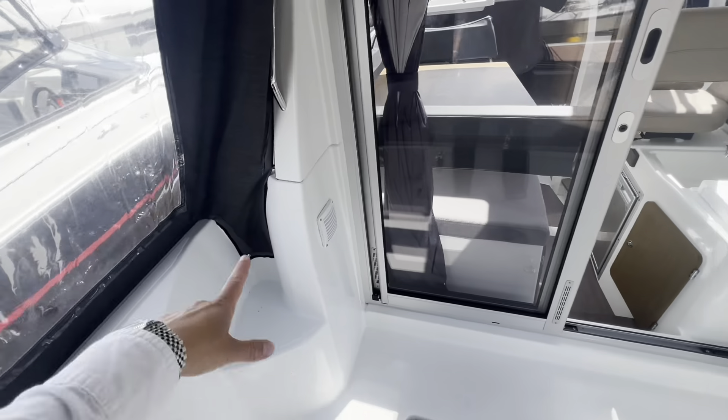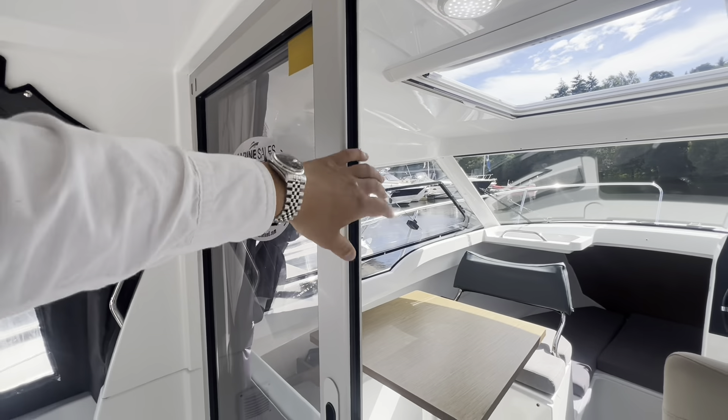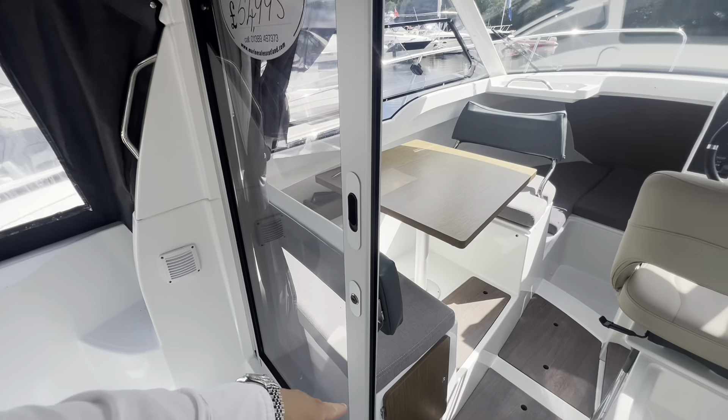Molded into the non-skid are the steps to each side of the walk-round, and then our glass sliding patio doors, which deadbolt on the inside top and bottom.